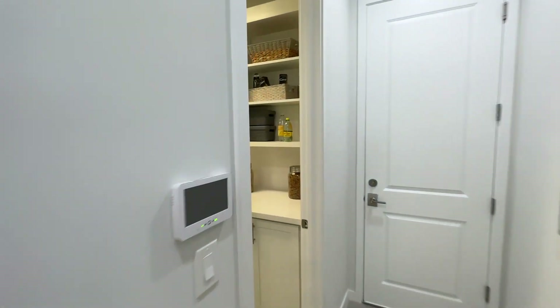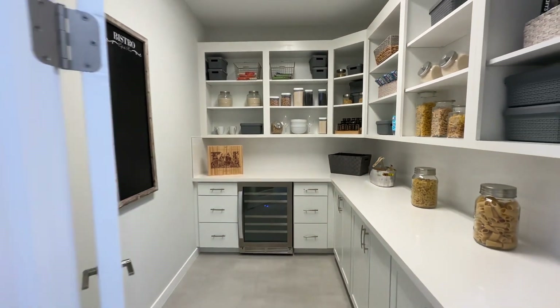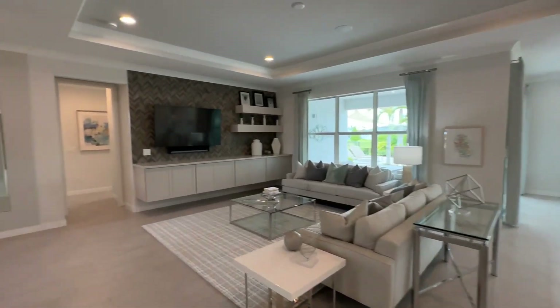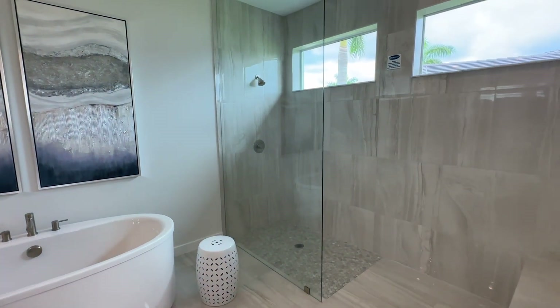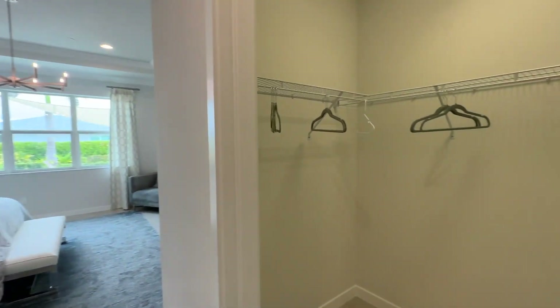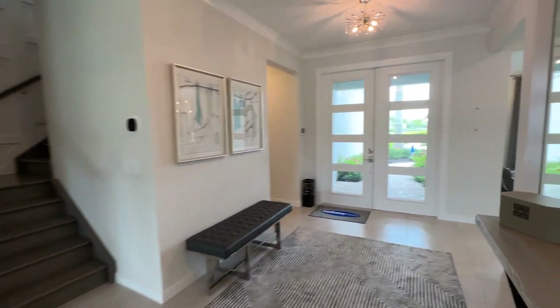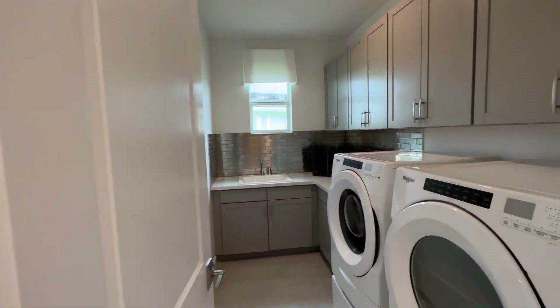The Rowan has this amazing pantry — doesn't that pantry just make you want to cry? It's so beautiful. Of course, this is highly upgraded; these cabinets you have to add to your package, but it's a great option. Let me show you the owner's suite downstairs, which makes a lot of people really happy. Gorgeous. Oasis spa bath. Two very large walk-in closets. You have four bedrooms plus this magnificent den here, plus the greatest laundry room ever, and there's a half bath down here too. There's just so much going on with the Rowan.